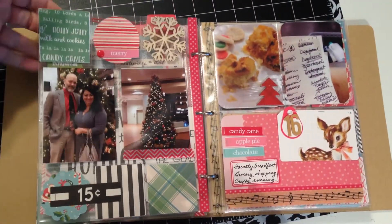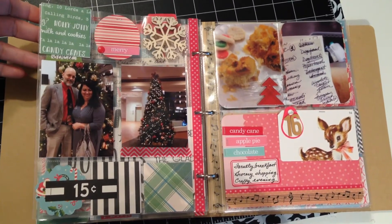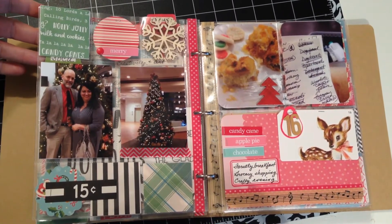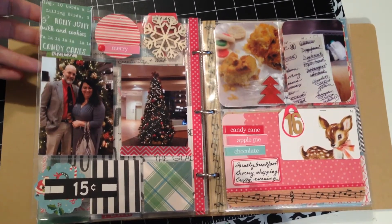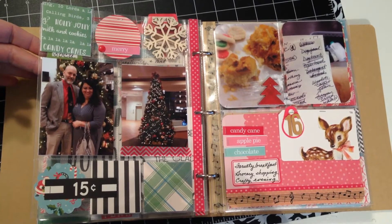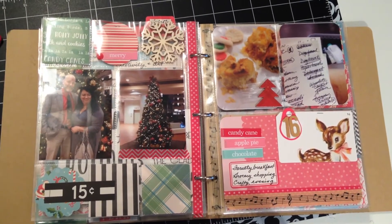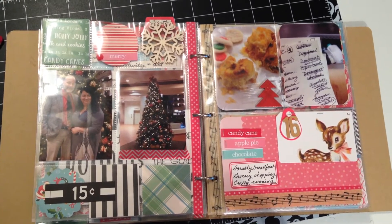The back of that page is day 15, and this is a dinner that I attended with the fella. It's part of his volunteer work that he does here in town, and we actually had someone else take our pictures, so for once it's not a selfie — which was kind of fun. I also took a picture of the Christmas tree in the hotel where the dinner was held.